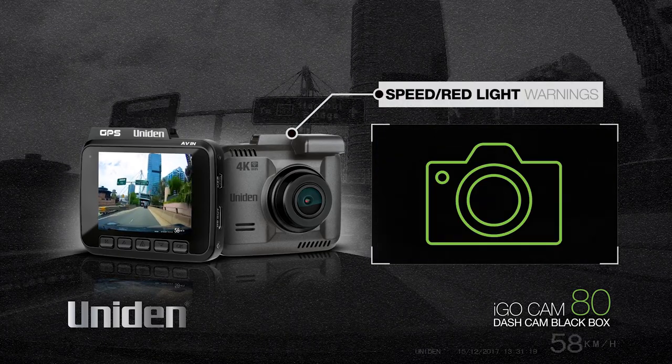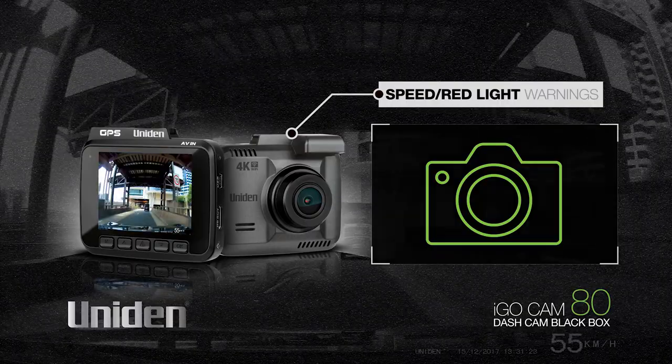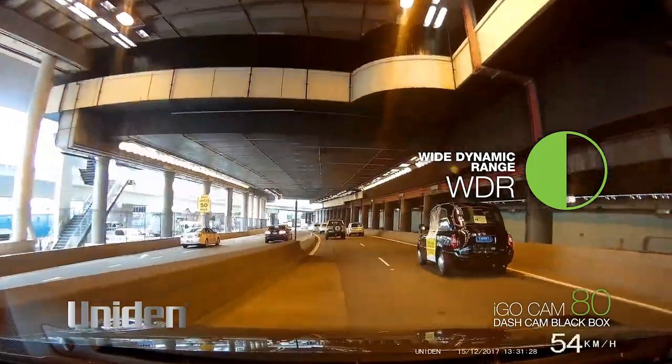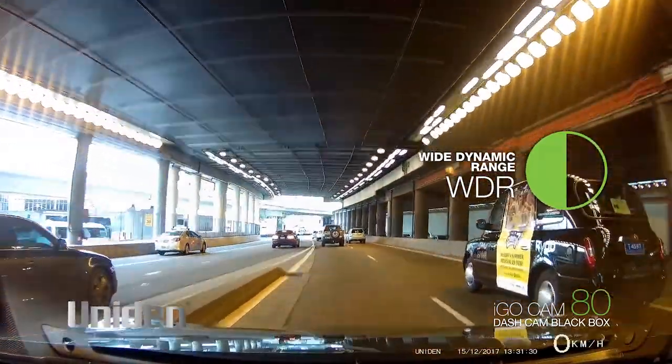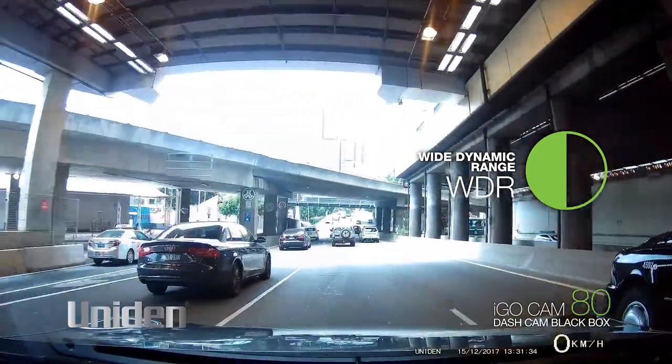Built-in speed and red light camera warnings alert you to any upcoming fixed speed or red light cameras. WDR, or Wide Dynamic Range, balances the light on days of high contrast, or at night when lights are bright, giving you sharper footage and greater clarity.